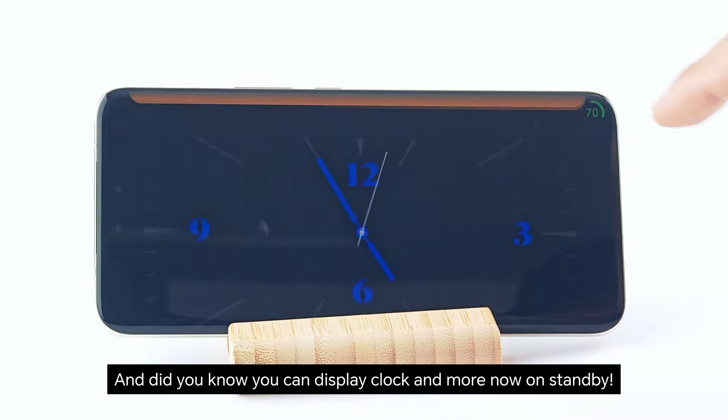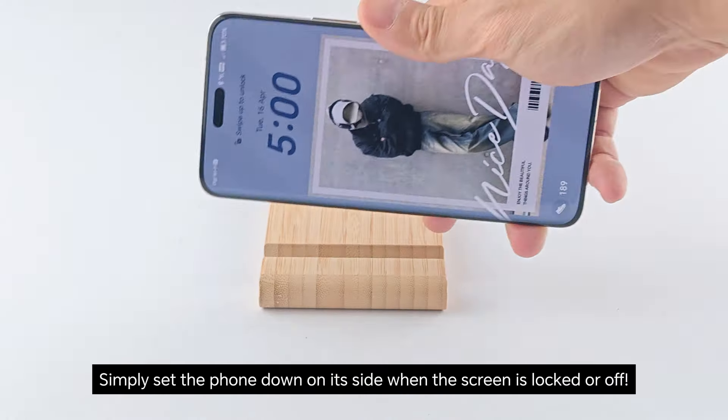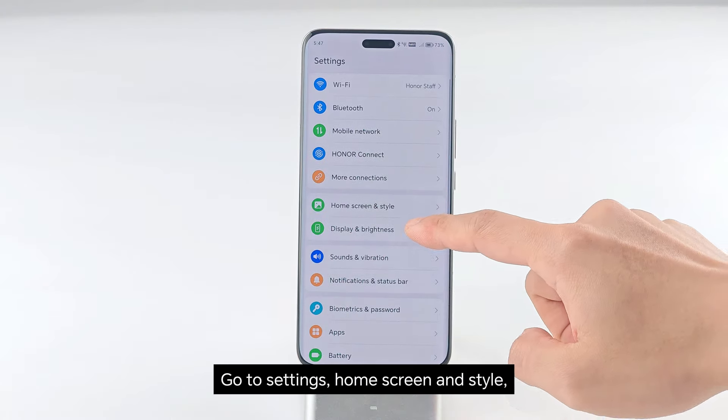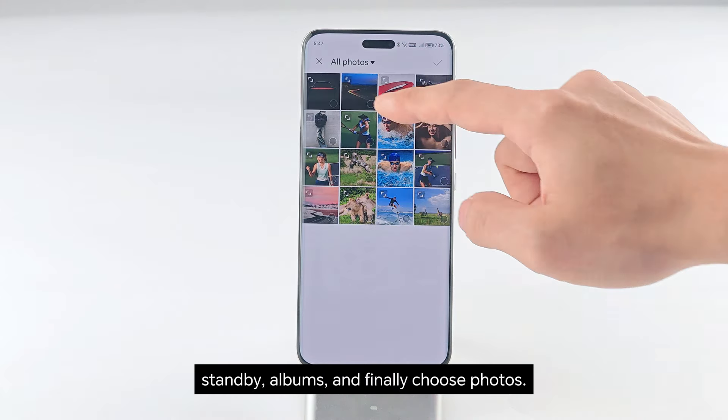And did you know you can display the clock and more now on standby? Simply set the phone down on its side when the screen is locked or off. Want to show off your cool car? Go to Settings, Home Screen and Style, Standby, Albums, and finally choose Photos.